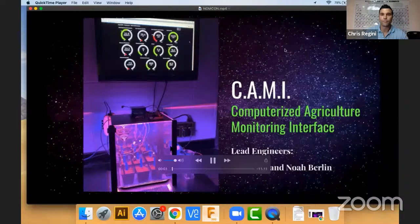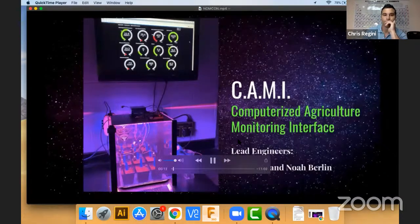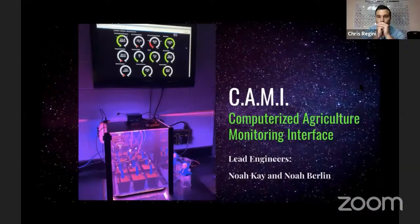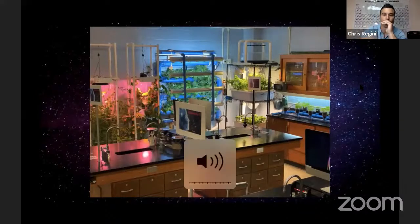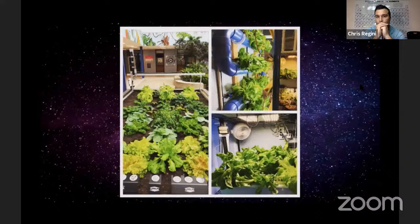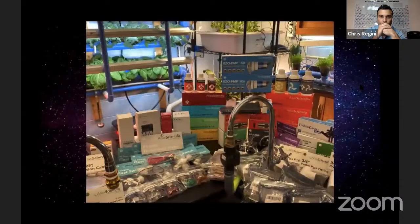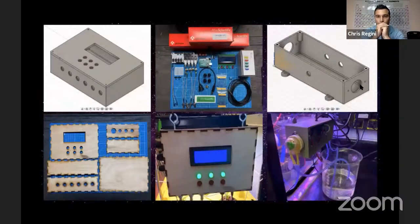Good afternoon everyone. Thank you for the opportunity to introduce our phase two submission of CAP — the Computerized Agriculture, Modeling, and Interface. We are Noah Kay and Noah Berlin, currently eighth grade students at West Hollow Middle School in Long Island, New York. We have spent the last two years studying controlled environment agriculture in both our science class and after school coding and engineering program. Our goal is to apply our knowledge of plant science, engineering design process, robotics, and programming for finding solutions for growing food in alternative environments. With our ever-increasing world population, erratic climate conditions, and depleting natural resources, we recognize the need to find innovative methods for producing food.